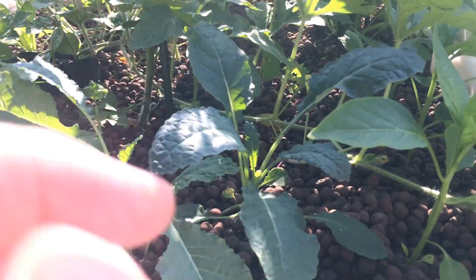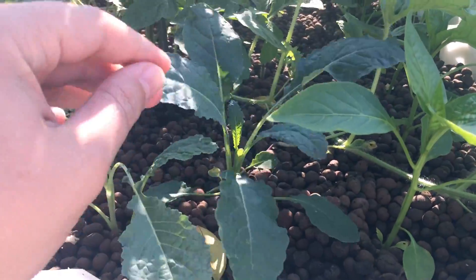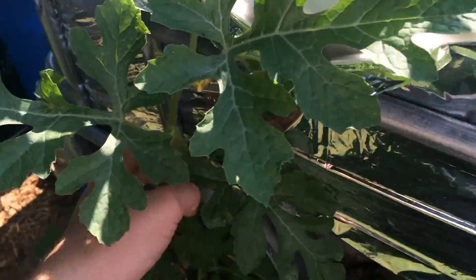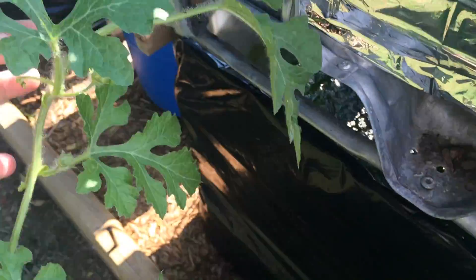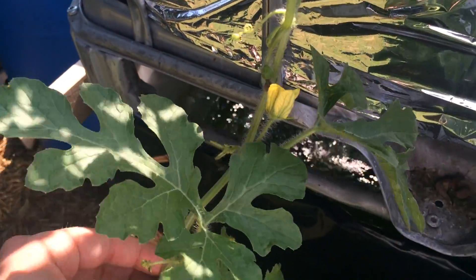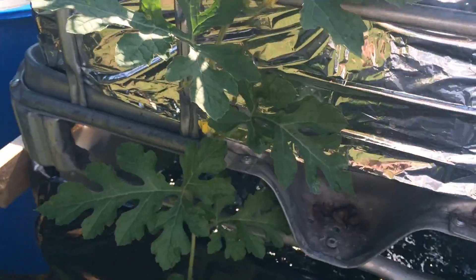Back around here we've got some more kale — this is dinosaur kale. Another dinosaur kale, and a couple of jalapeños. I've got this baby watermelon which is doing really well. I'm going to have to probably self-pollinate this as well — again, I'm not seeing any bees to pollinate these little baby watermelons.